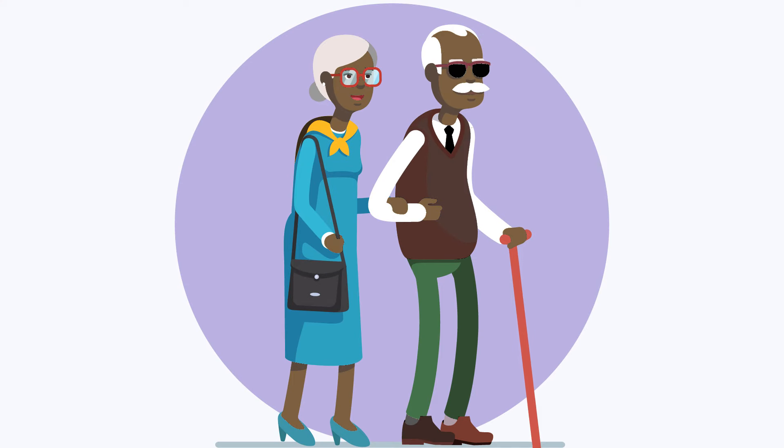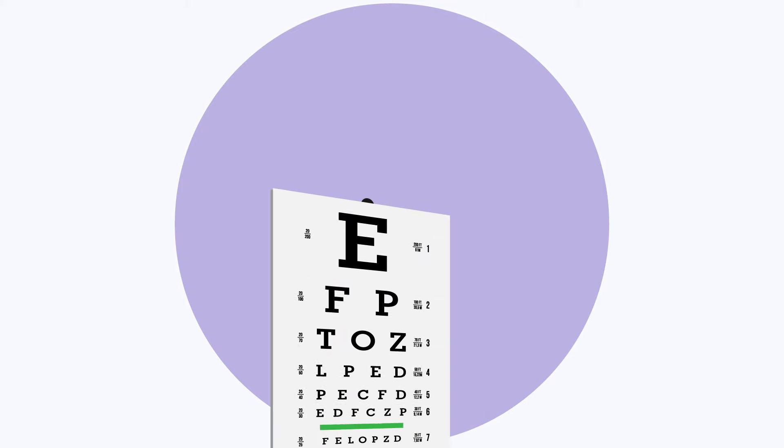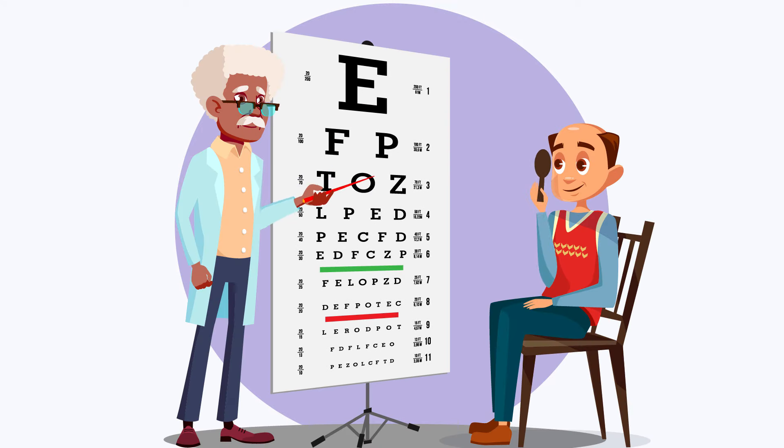These conditions can lead to vision loss. So, for early detection and prompt treatment, it's important to get annual eye exams. You can also take steps to help keep your eyes healthy.